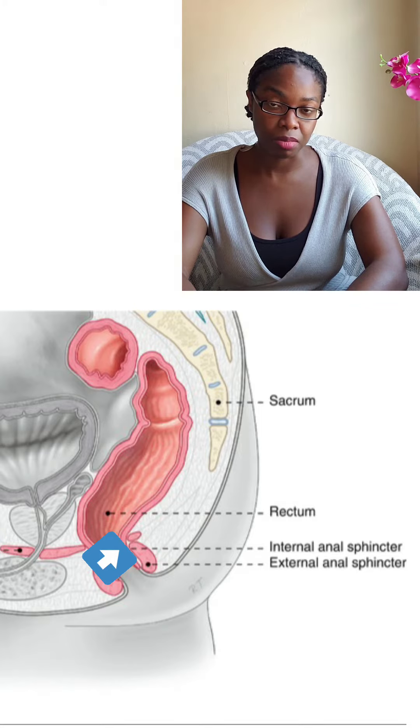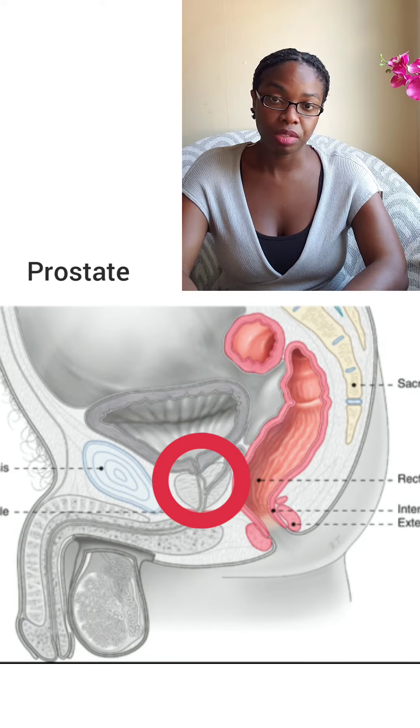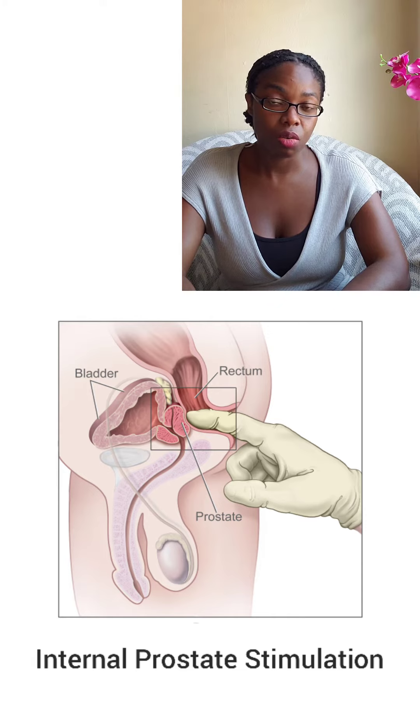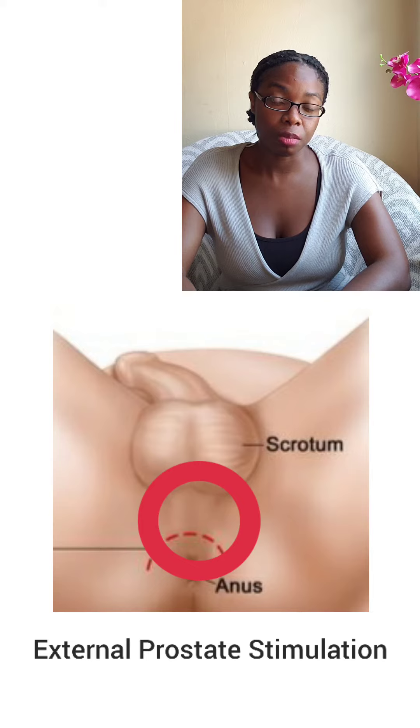If you have a penis, you also have a prostate, which is located right behind the rectum about a couple of inches in. It's a walnut-shaped and -sized organ responsible for the nourishment, protection, and propulsion of sperm during ejaculation. The prostate is very sensitive and can actually be stimulated to promote orgasm. It can be stimulated both internally or externally. For external stimulation, you can press against the lowest part of the perineum — that strip between the scrotum and the anus.